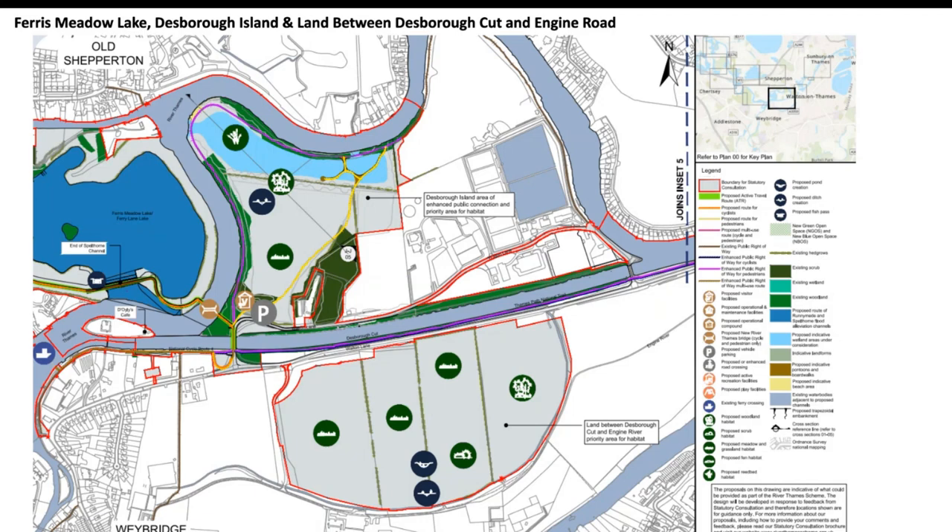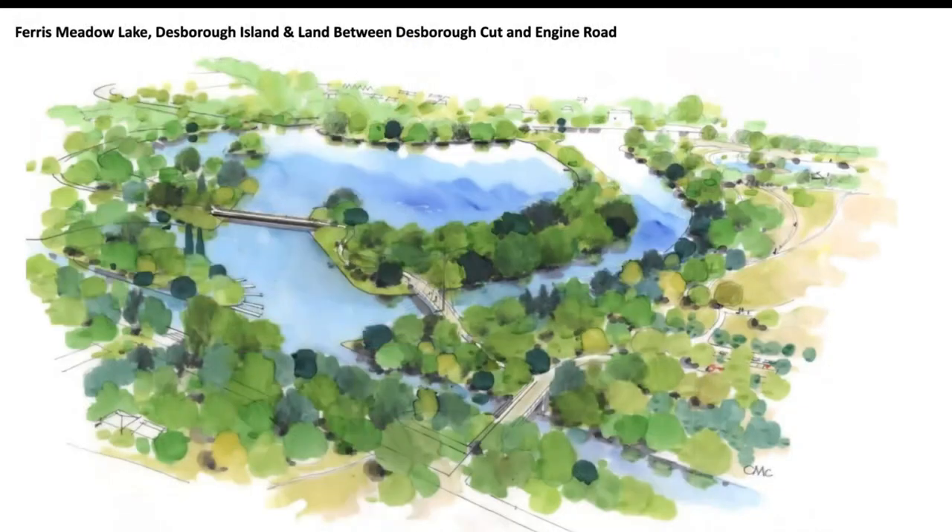The last aerial view shows the new bridge over the River Thames in the middle of the drawing with Desborough Cut to the south, showing how it all links up. The active travel route then links across Desborough Cut and into the existing Thames path as it runs into Walton.